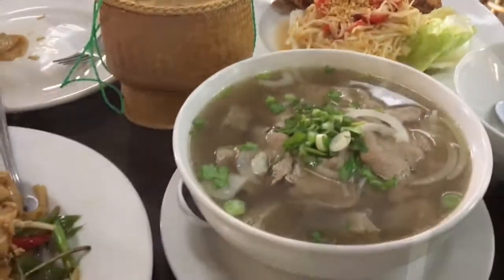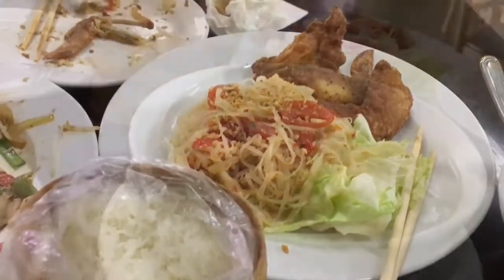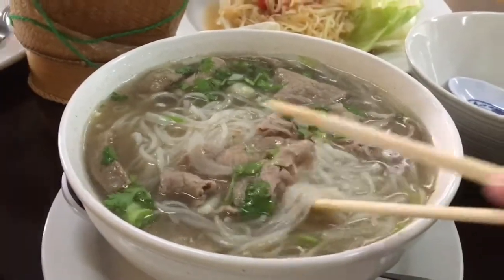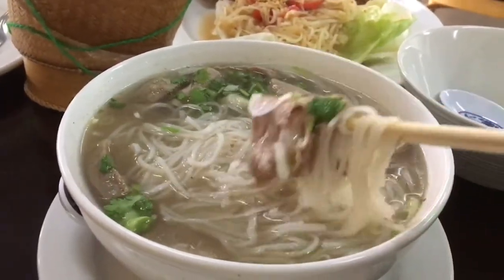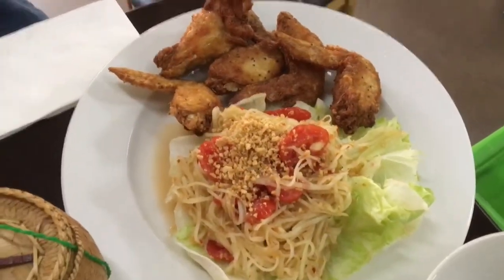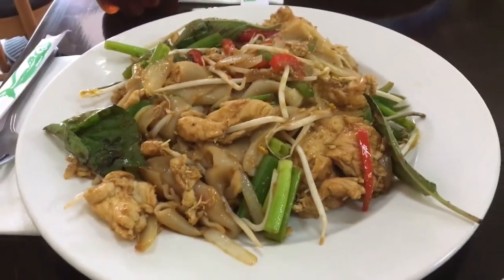Diep Khao is usually what we put the sticky rice in to keep it warm. We got some Lao Pho here. And then we got some Tam Mok Hung with Jun Gai. We also ordered a stir-fry noodle dish.